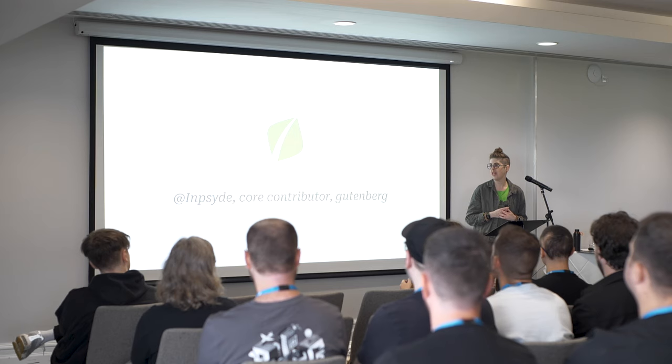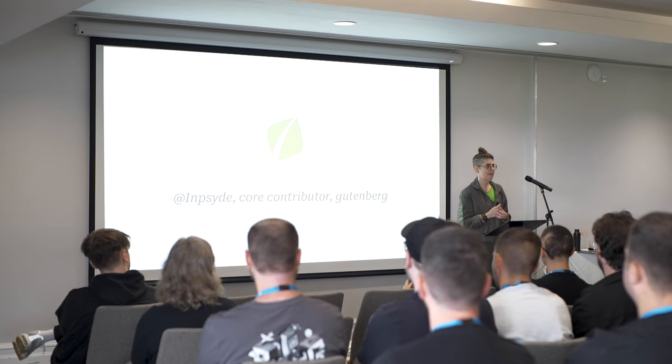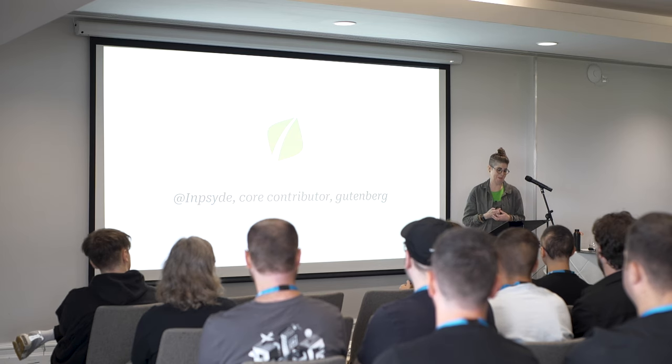I currently work at InSite. I am a core contributor and I've been working with Gutenberg for quite a long time.